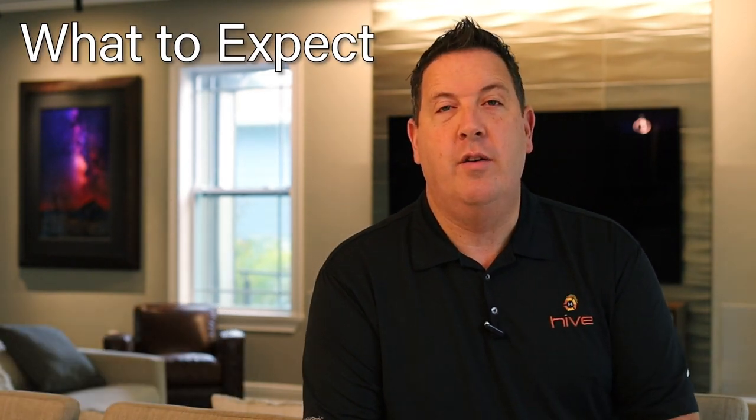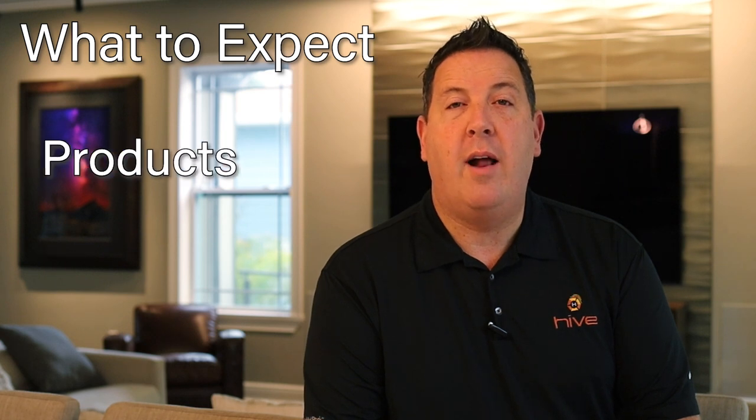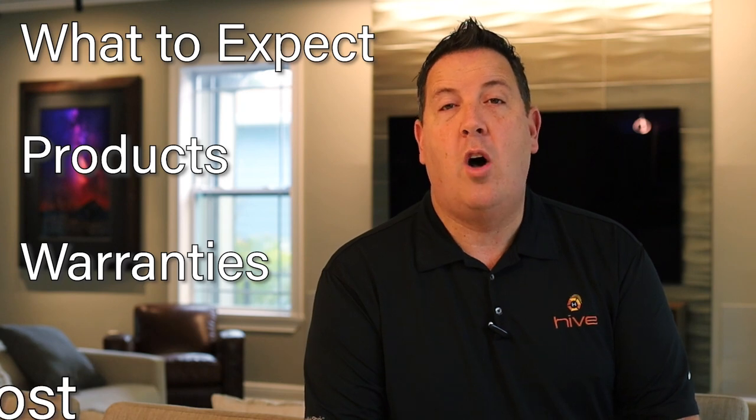Hi, my name is Jeff Harris. I'm the beekeeper here at Hive. Today in this video, we're going to go over what to expect on an on-site consultation for home theater, the different products that are available at Hive for the home theater, as well as the warranty and the cost.